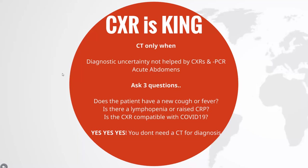CT use is reserved when there is a high clinical suspicion of COVID but a normal or indeterminate serial chest x-rays and a negative PCR test. Its use is also within acute abdomens where we are scanning the chest as well to pick up incidental COVID. The British Society of Thoracic Imaging has proposed the following three questions that you should ask before requesting a CT for the diagnosis of COVID.